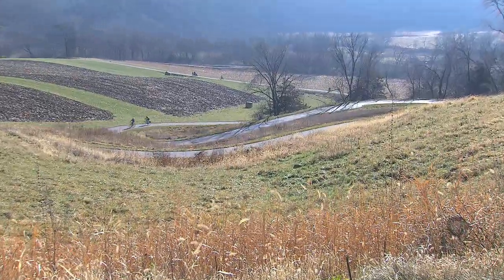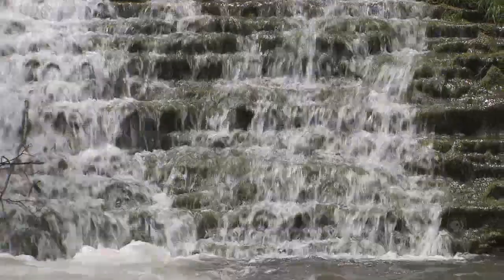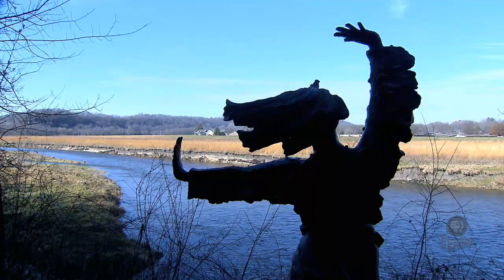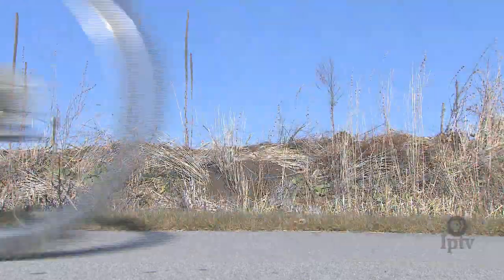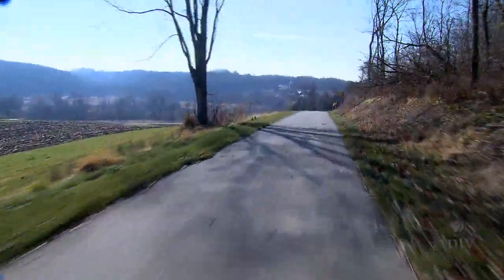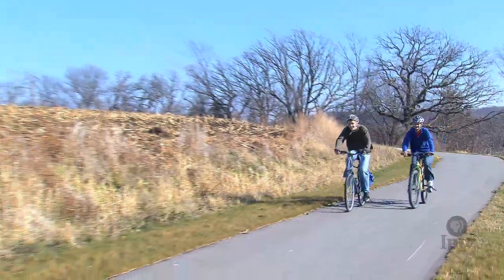We wanted to develop a dedicated trail that was off-road and scenic and safe, and we started looking at maps to find out points of interest, destinations that we could connect. And we ended up talking to landowners — we spent years talking to landowners to get feedback.